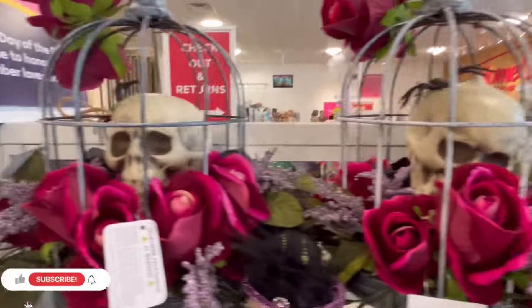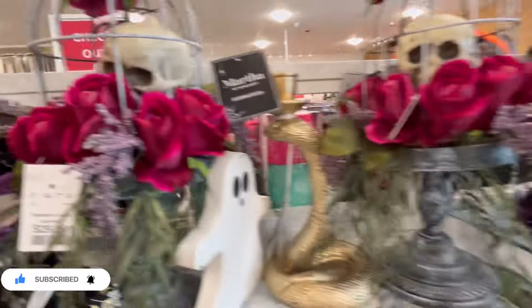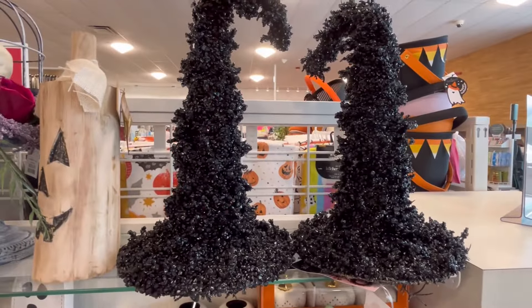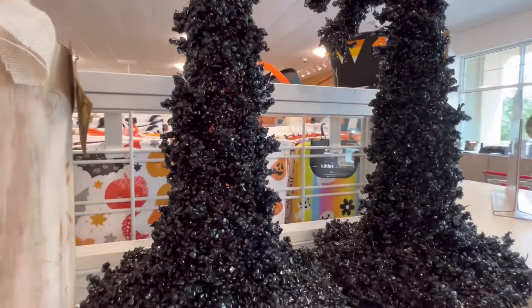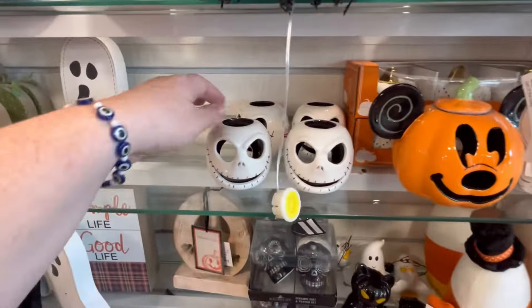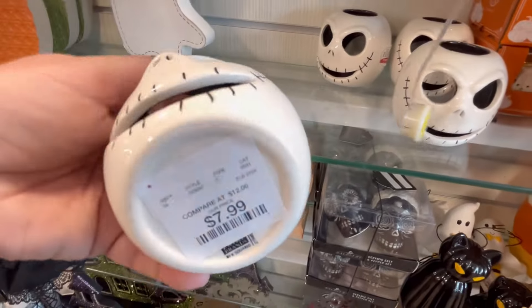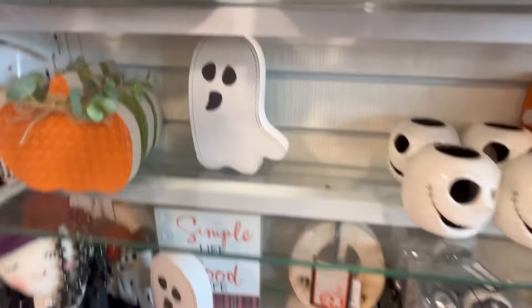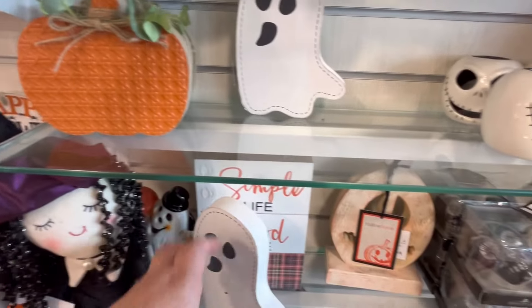Martha Stewart — these centerpieces are really beautiful. I'm loving the deep burgundy color of the roses. And then they also have these hats made of almost crystal-like material — inside you can see the orange light kind of shining through. We also have Jack Skellington here — these are for little candle holders. Super cute.